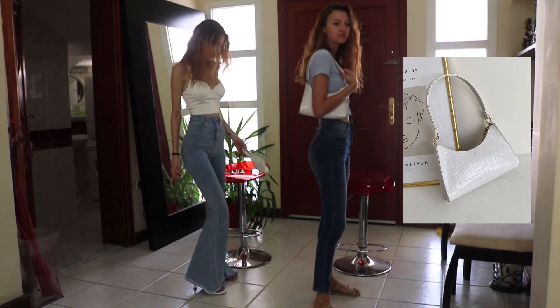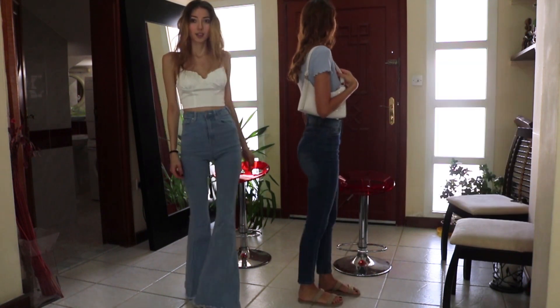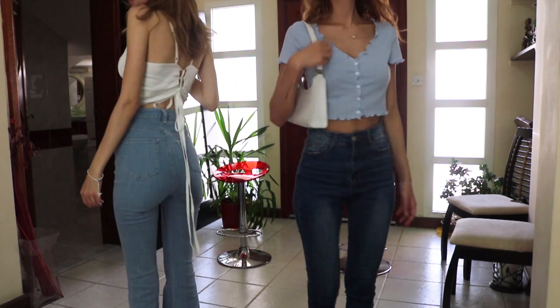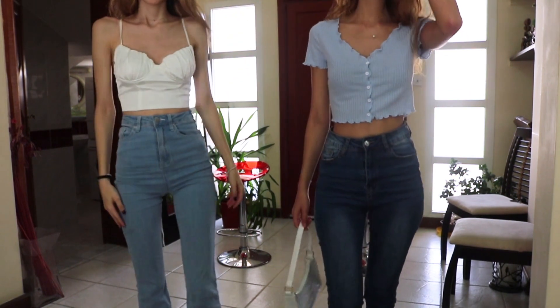My sister is wearing some skinny jeans with a blue crop top with a v-neck and the popular shoulder bag. She's wearing this outfit with the same sandals she was wearing earlier.